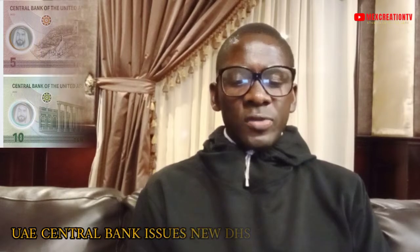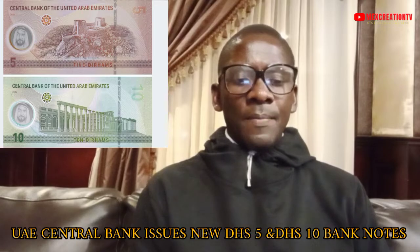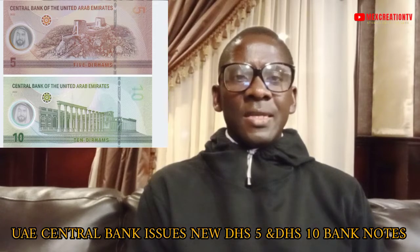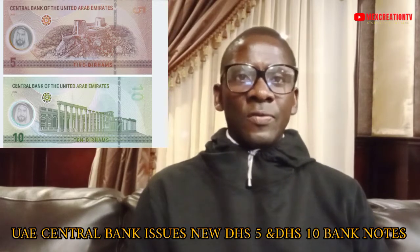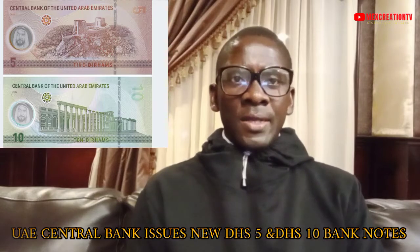The UAE Central Bank has issued new 5 and 10 dirham banknotes. When talking about the introduction of these new notes, the Central Bank is looking at projections aligned with the national vision for the next 50 years. They announced the launch of two new banknotes in the five and ten dirham denominations, which are made of polymer material.